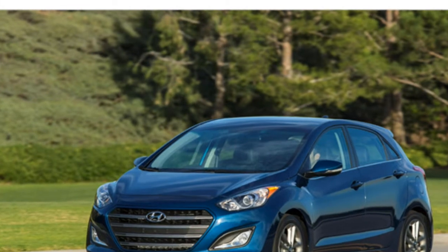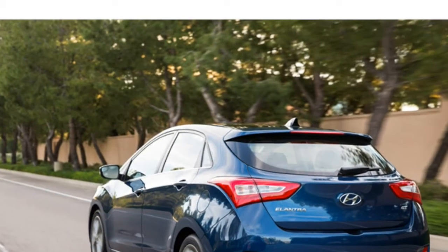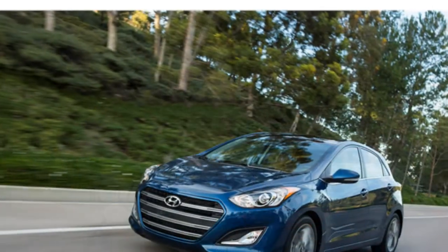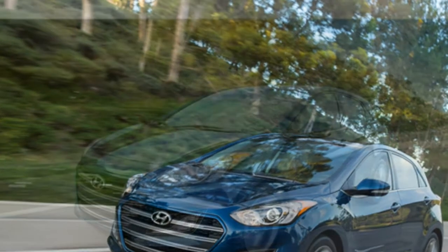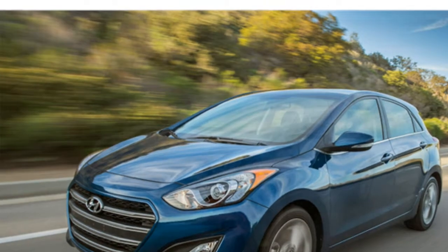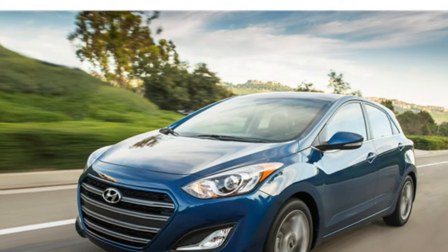Critics find a mix of hard and soft-touch materials lining the 2016 Hyundai Elantra's cabin, and they say it has a bold design. The rear seats are spacious, reviewers write, though there's not much headroom for tall passengers. The Elantra sedan has a good amount of trunk space for the class.